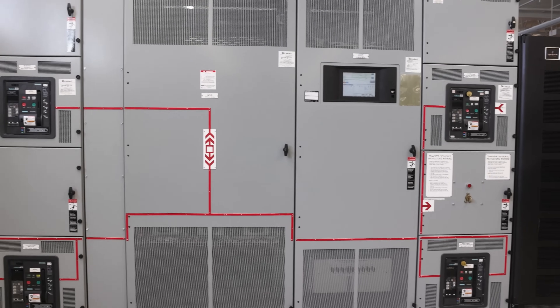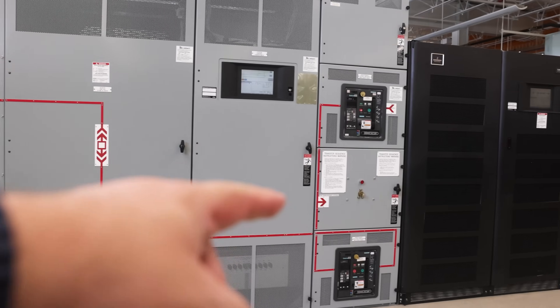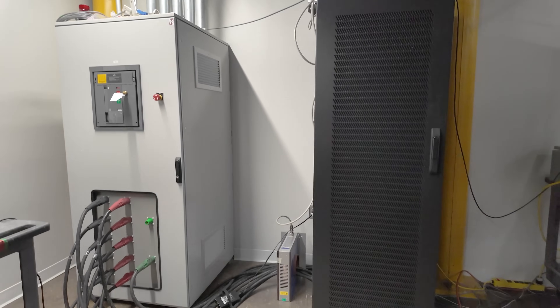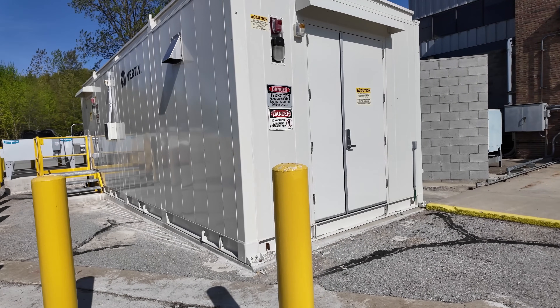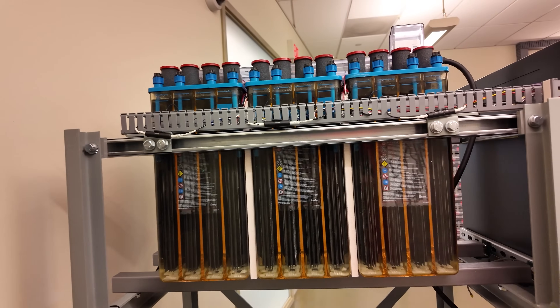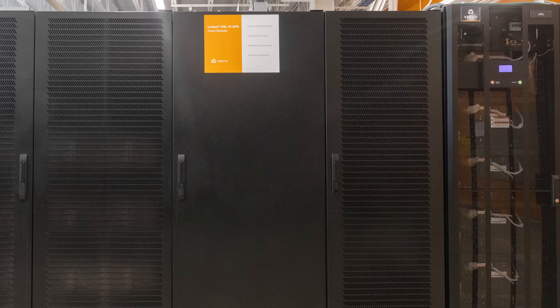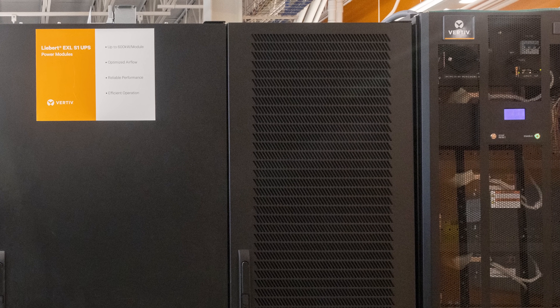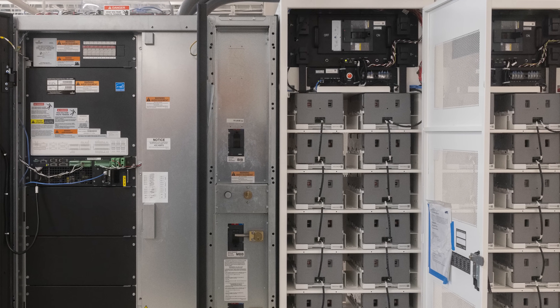One reason you have these giant switchboards and switching gear is that generally in a data center you have more than one type of power — not just from one utility. Sometimes you'll have multiple utilities or power feeds. Sometimes you'll have onsite battery backup, generators, solar arrays, and hydrogen fuel cells. All of these can be used to power your data center, including as redundancy when one source goes out. One of the big things that makes any data center work is battery backup — because it takes a couple of seconds for generators to come online, you need a battery solution to handle the gap when main power dies. Data centers tend to have multi-rack UPS systems that can be eight racks or more.